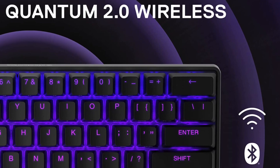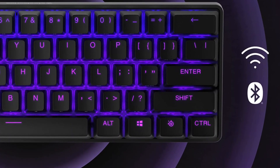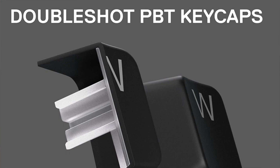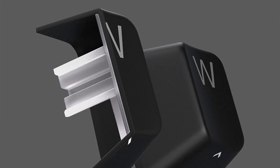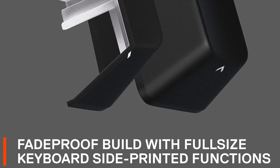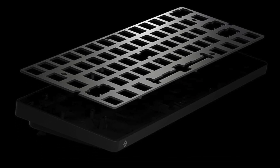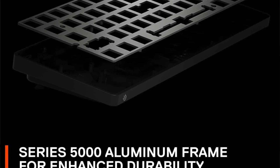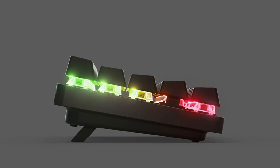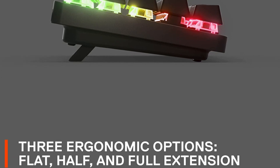The keyboard connects using a USB receiver or Bluetooth, so you don't have to worry about cable management. Its battery life is a bit on the lower end, which is normal considering it has fully customizable RGB backlighting — the battery lasts between 30 to 40 hours depending on usage. If you're concerned about battery life, there's also a wired version called the SteelSeries Apex Pro Mini, which offers the same high-end performance and features and is actually a little cheaper as well.